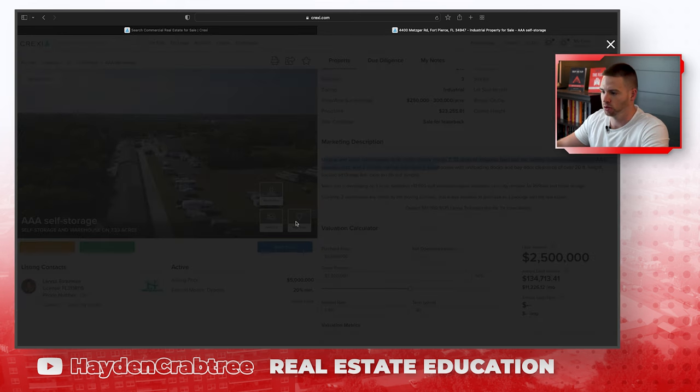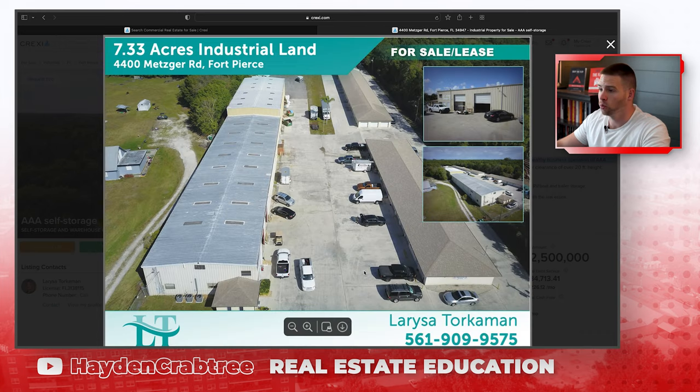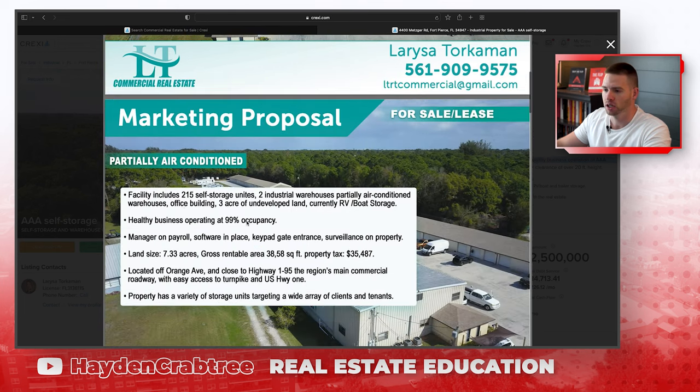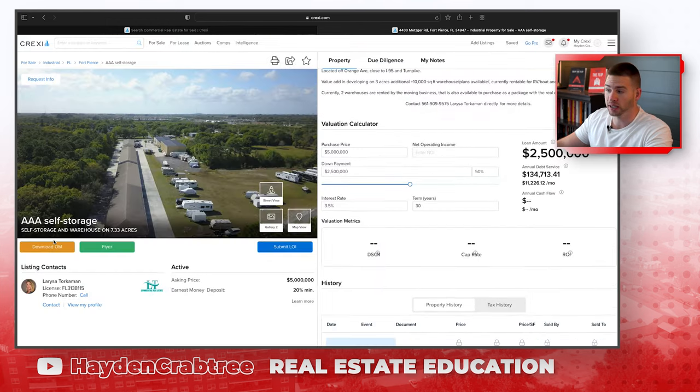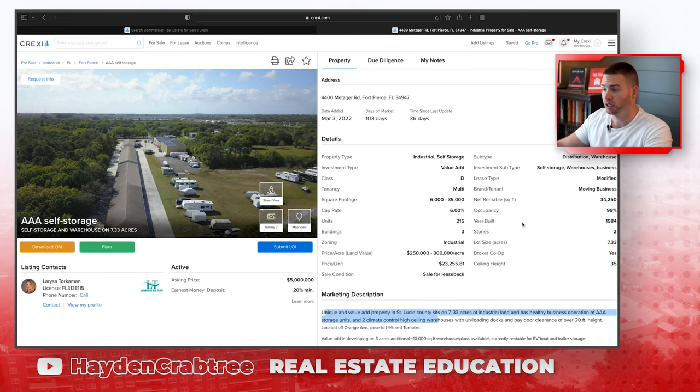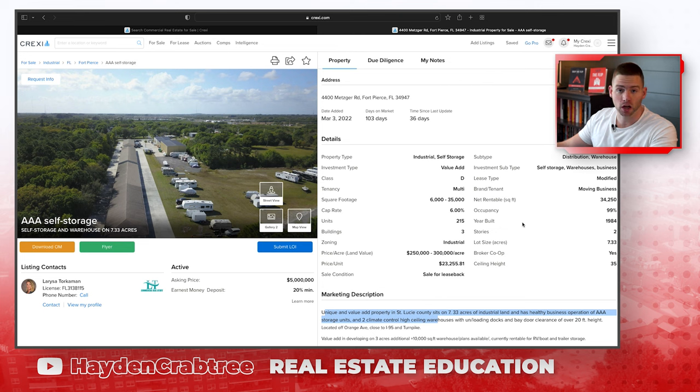Let's see the flyer here. It looks like this property has some self-storage and also some industrial tenants — bigger shop type tenants. The facility has 215 units, two industrial warehouses, three acres of undeveloped land currently used for boat and RV storage, and a healthy business at 99% occupancy. We could go through, download the OM, and start to underwrite this property. I have a full video on how to underwrite self-storage properties — click the link in the top right and I'll show you exactly how to determine if this is a good investment at their asking price of $5 million.